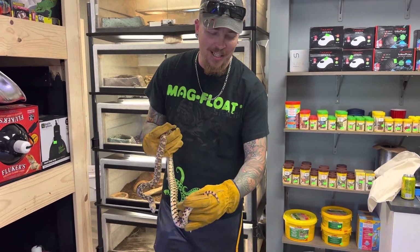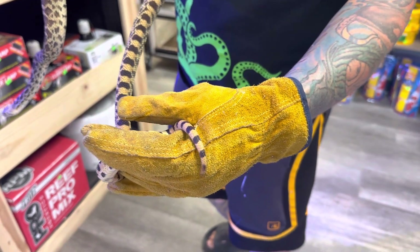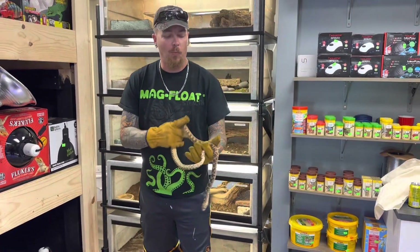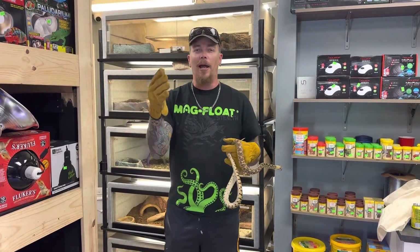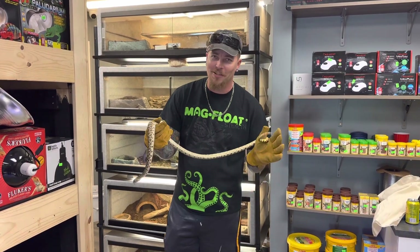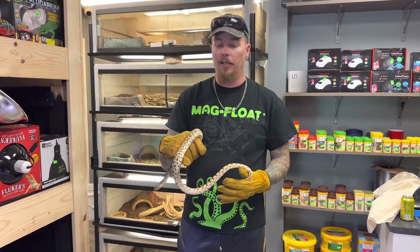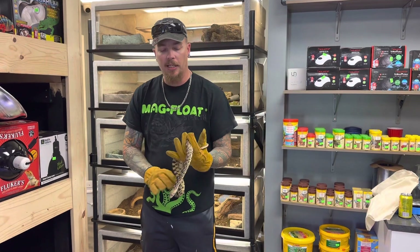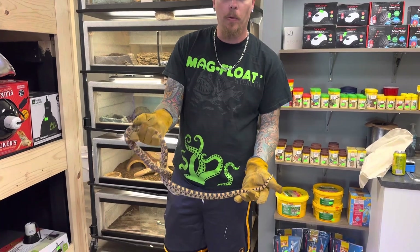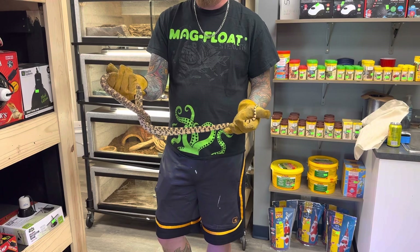We actually just probed him today, so we actually know that he is a boy. And you can see he does this trademark bull snake behavior — he's actually rattling his tail. When they do this in the wild, they'll actually rattle their tail in the leaves, which makes it so much louder and sounds like a rattlesnake rattle. That's one of the reasons why they're misidentified.